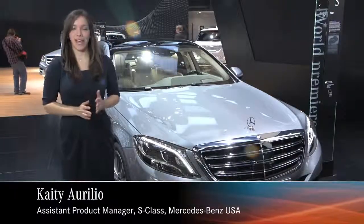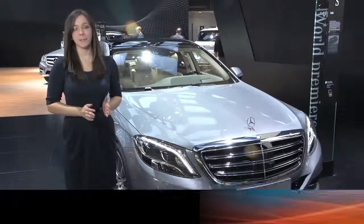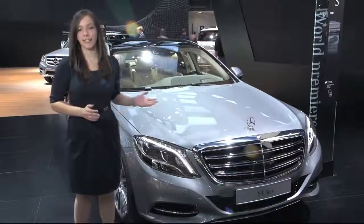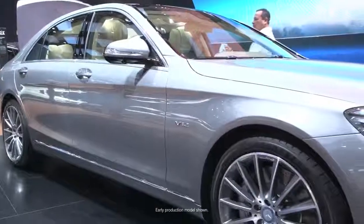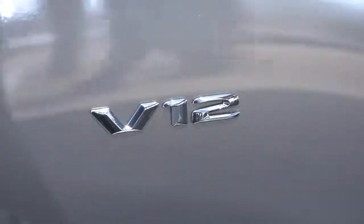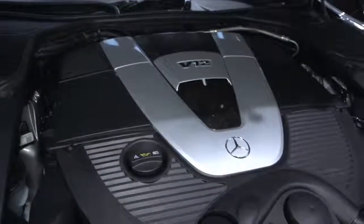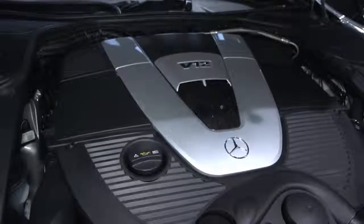I'm here at the world debut of the S600, and there's no other vehicle in the Mercedes-Benz S-Class lineup that lives up to the standards of our brand like the S600. There are two incredible things to keep in mind with this vehicle: first, it's an absolute powerhouse with a brand new 6-liter V12 engine. This vehicle is a rocket ship.